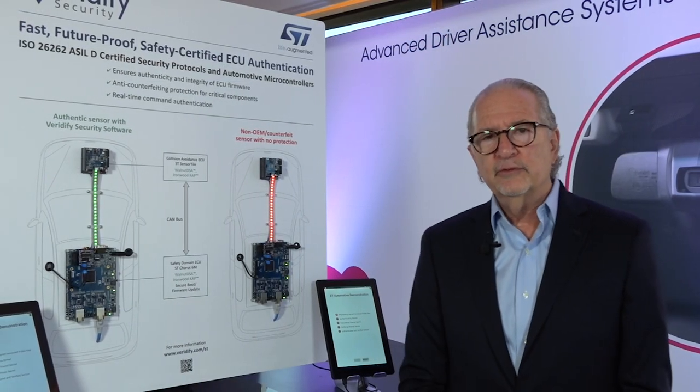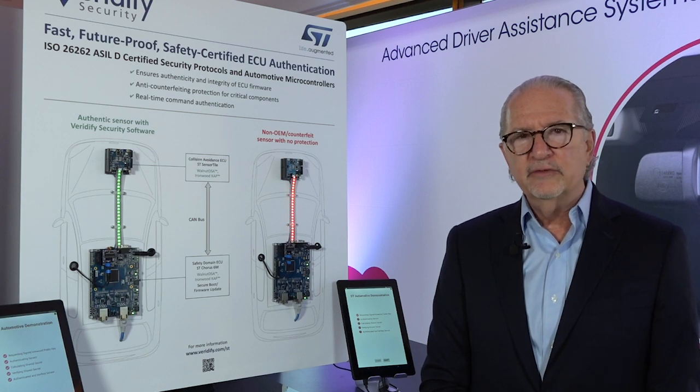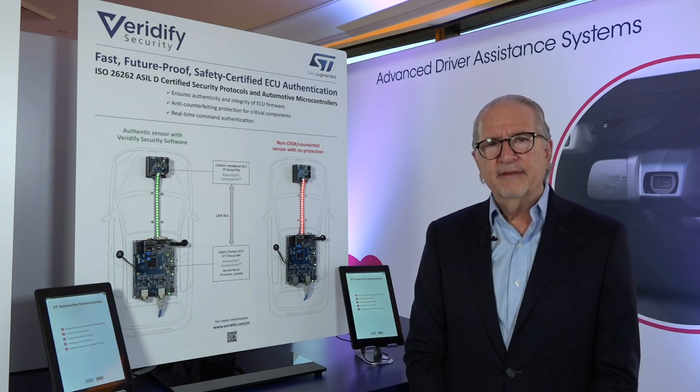Both of these solutions are ISO 26262, ASIL level D certified, so they're ready to be used in the automotive market today. Further information from these solutions can be found at STMicroelectronics in their automotive section, or on our website at Veridify.com. Thank you.